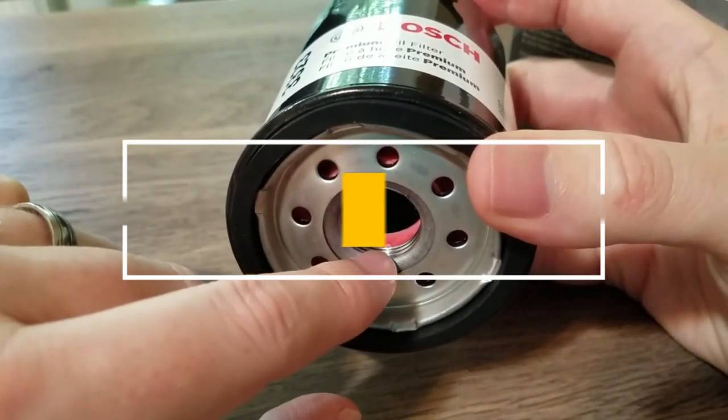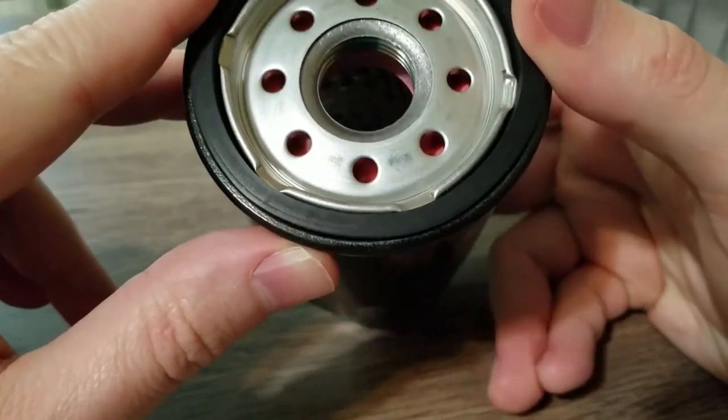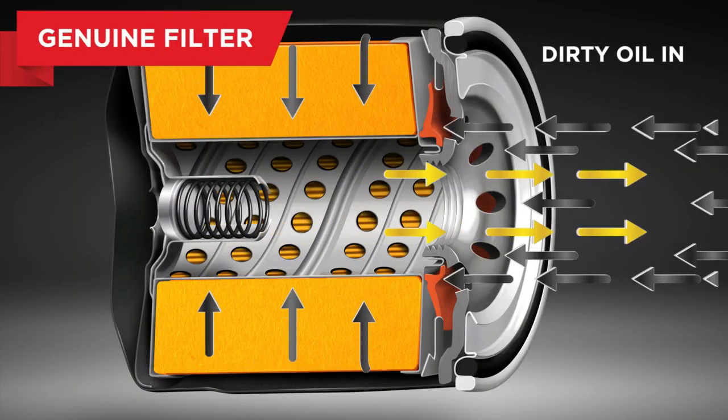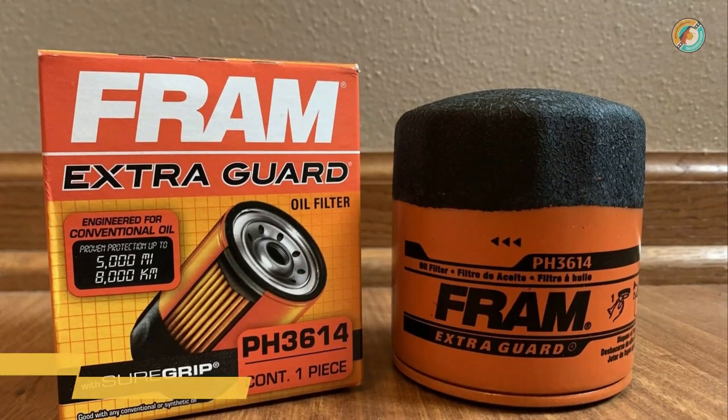However, you should also pay attention to the oil filter whenever you change your engine oil. In this video, we listed only the top five best oil filters in the market for you. We hope this video will help you find the best oil filter according to your need. You can find the purchase links for all the products mentioned in this video down in the description below.